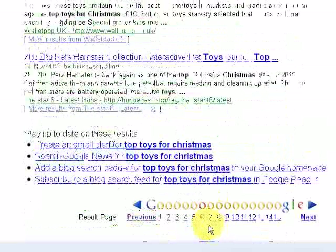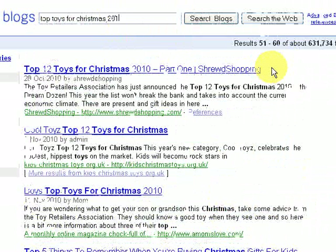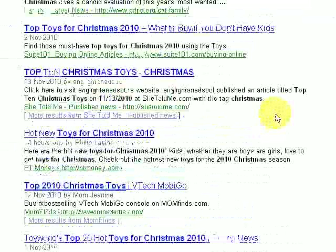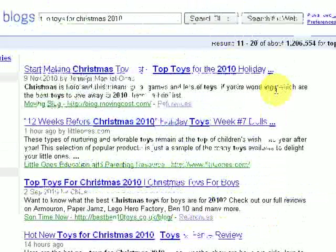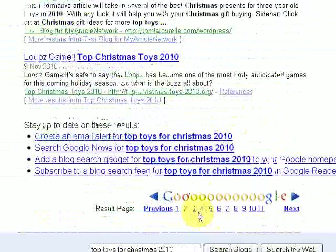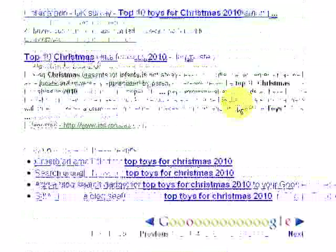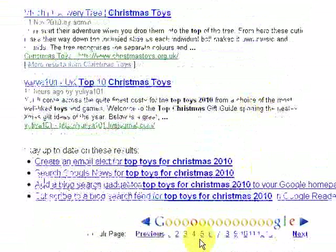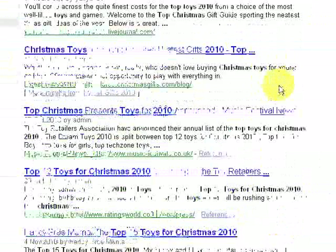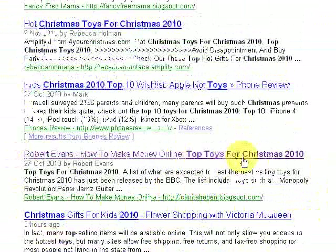This appears on page 6 of the blog search — it's not too good for that one. Let me just put in 2010 as well; let's see if that improves the listing. Going through pages 1, 2, 3, 4, and it's still on page 5 for the Top Toys for Christmas 2010.